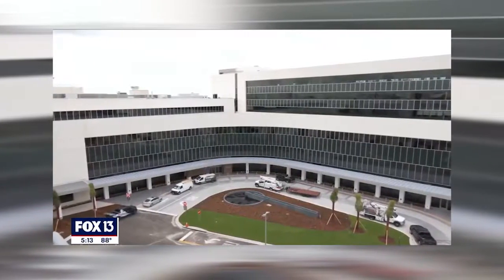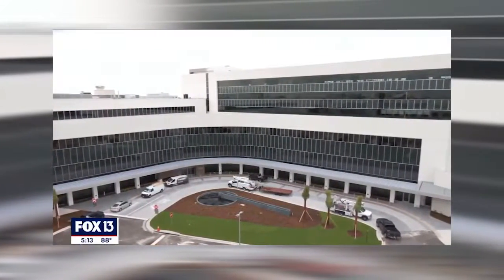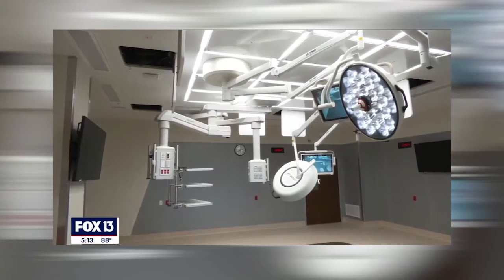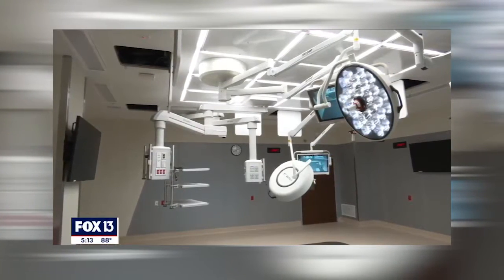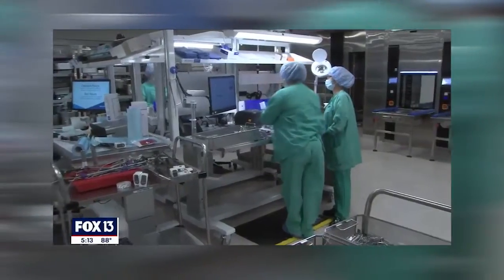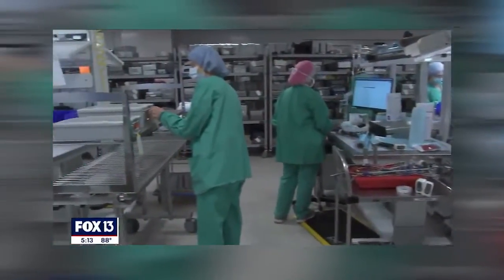Tonight, we are getting a peek inside. Fox 13's Lloyd Sowers shows us one of the cleanest places you can imagine — a six-story gleaming tower in Tampa's uptown, Advent's new surgery center, with the largest operating rooms in Tampa. But the small surgical instruments get all the attention in their new state-of-the-art sterile processing center.